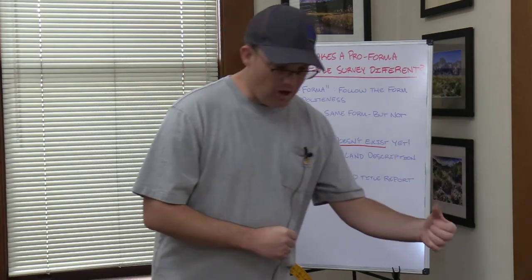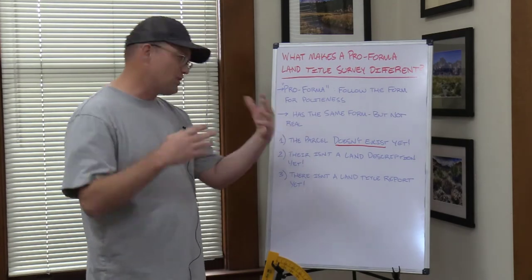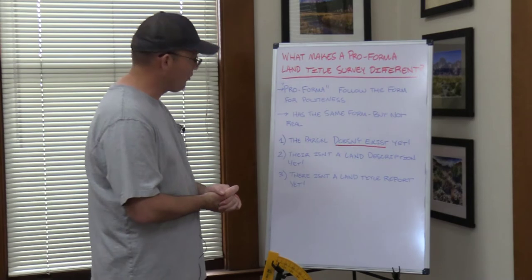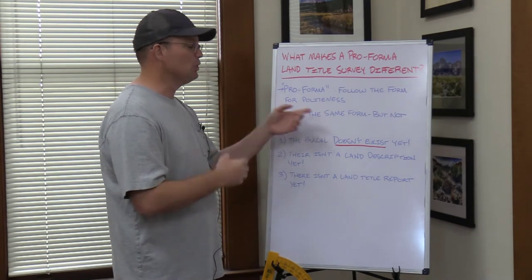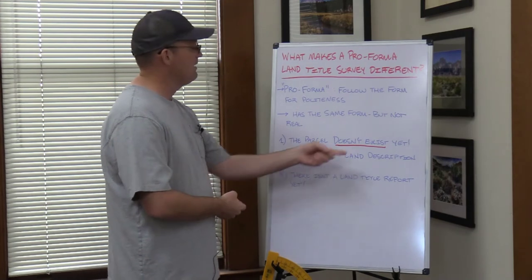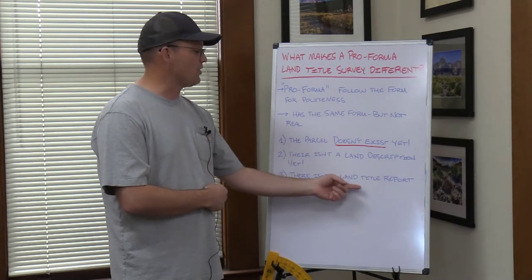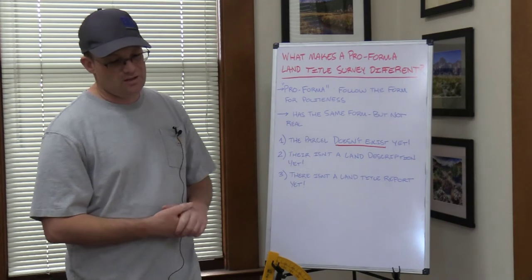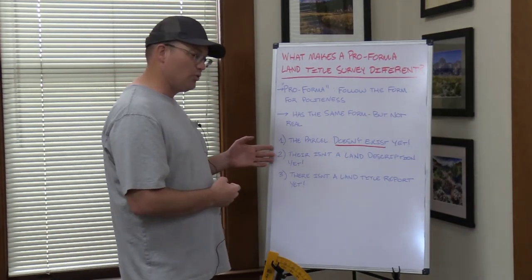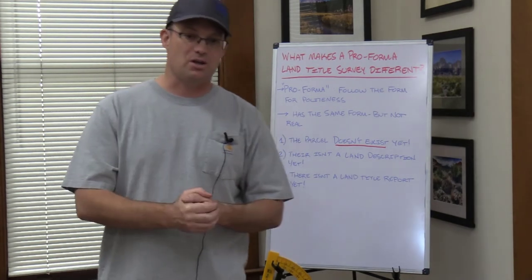In the next video, I'm going to walk you through that process with an example. But I wanted to just introduce you to this concept of a pro forma ALTA survey or pro forma land title survey. Remember, it looks like a real land title survey, but it isn't quite. Why not? Because the parcel that you're surveying doesn't exist yet — that means there isn't a land description yet, and it also means you don't have a land title report yet. So in the next video we'll look at an example and walk through that multi-step process to teach you how you solve these problems. Thanks for watching, guys. Appreciate it.